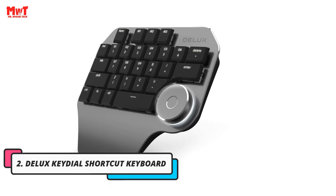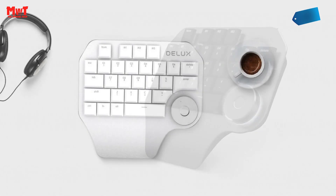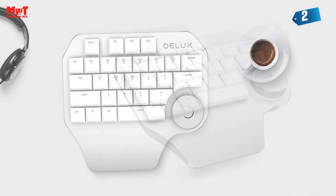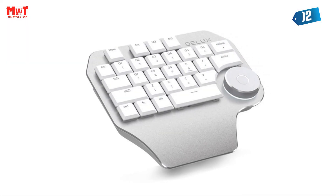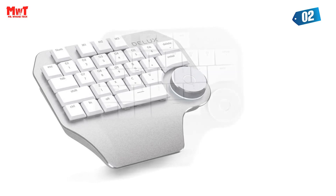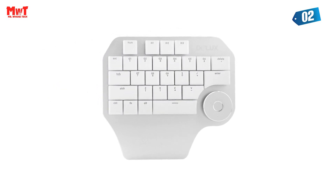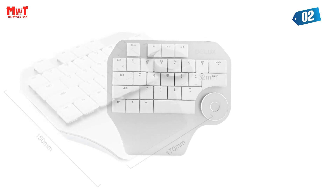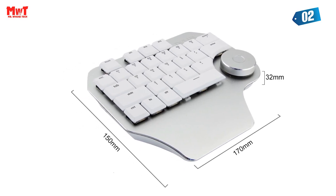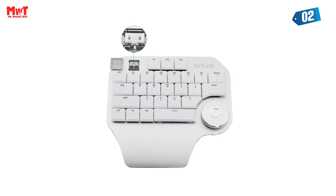Number 2: Deluxe Key-It-All Shortcut Keyboard. Introducing the ultimate plug-and-play keyboard, designed with gamers, office workers, designers, and more in mind. This keyboard offers a seamless user experience as it requires no driver installation. Its ergonomic design ensures comfort during long hours of use, and shortcut function keys enhance usability. The keyboard features Kailh switches, which offer a satisfying click and tactile feedback, providing an excellent typing experience.